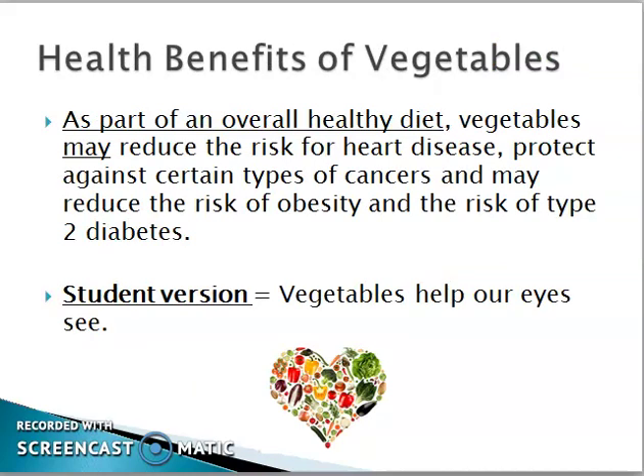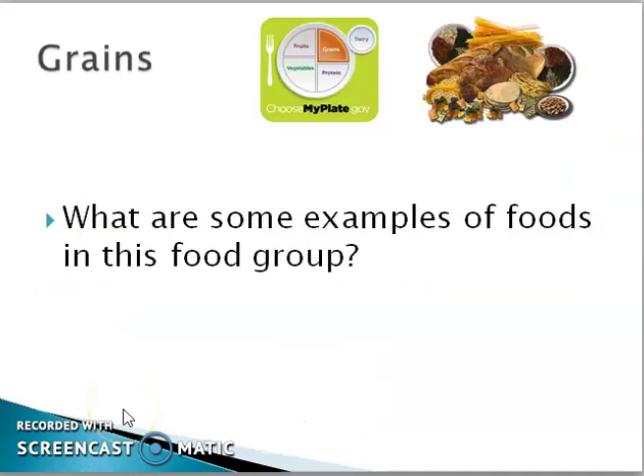What are the benefits of vegetables? As part of an overall healthy diet, vegetables may reduce the risk of heart disease and protect our bodies against cancer. Vegetables also help our eyes to see clearly.